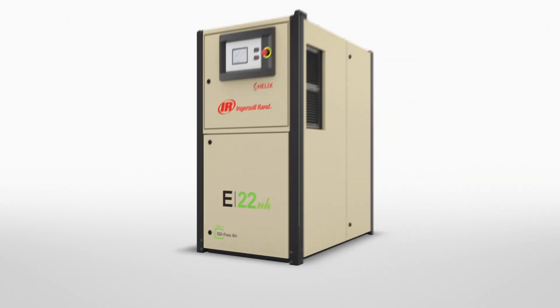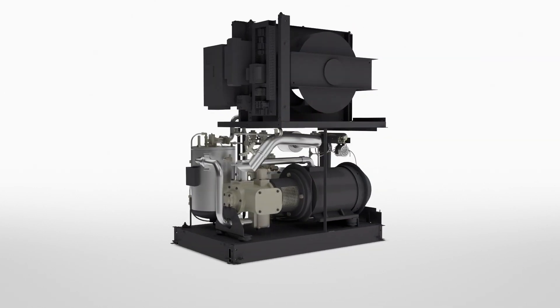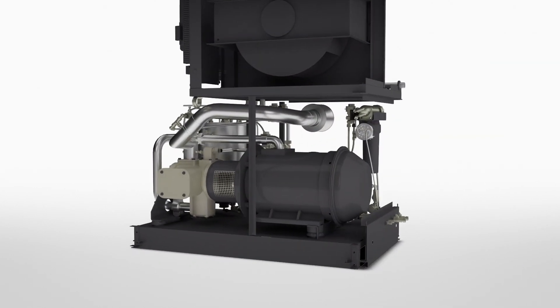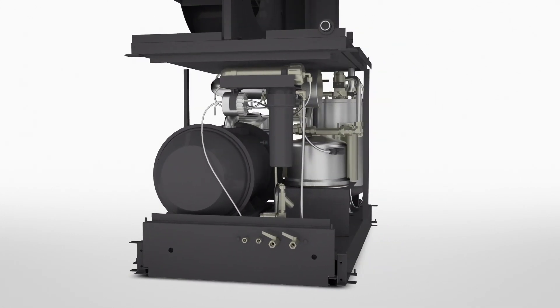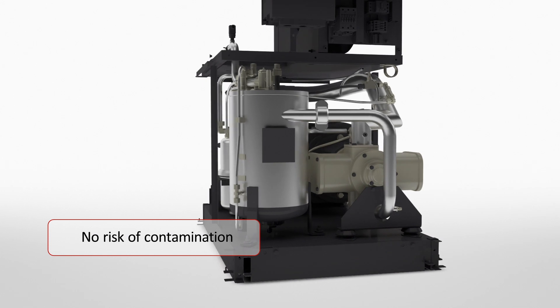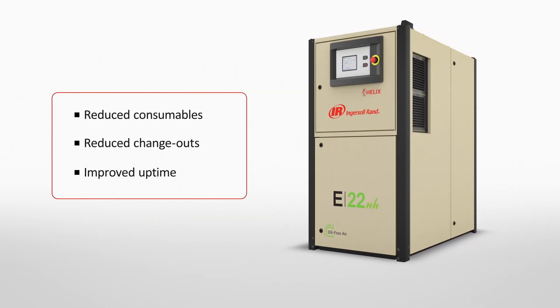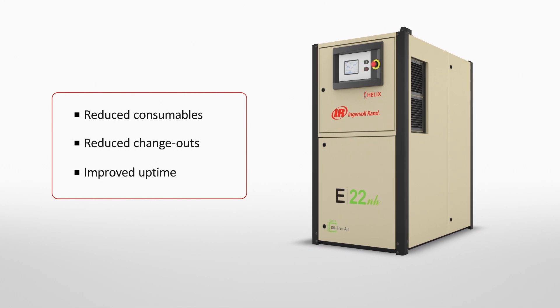The 100% oil-less compressor design uses water for sealing, cooling and lubricating the compression process, requiring no consumables and removing even the slightest chance of contamination. Without the need for lubricants, you will also increase uptime and efficiency with fewer change-outs.